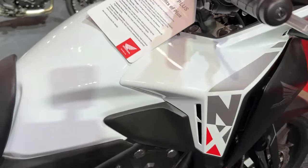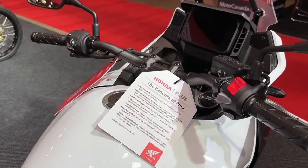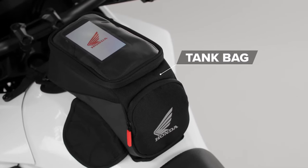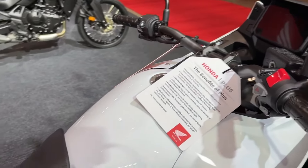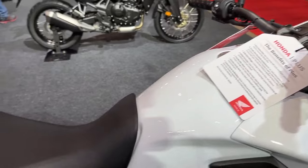Peak torque can be found at 6,500 rpm, registering 43 Newton metres — 31.7 foot-pounds — which is still high enough for a bike whose prowess is in the low-to-mid range. Fuel injection settings had been improved for the previous version, though some still complained of a jumpy low-speed throttle connection.